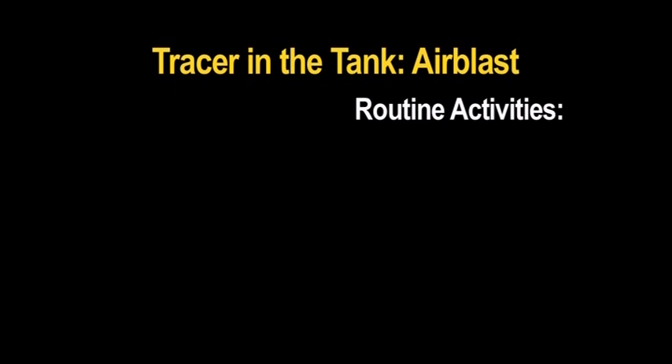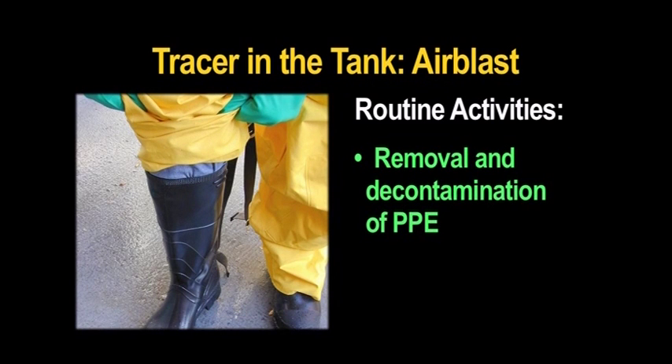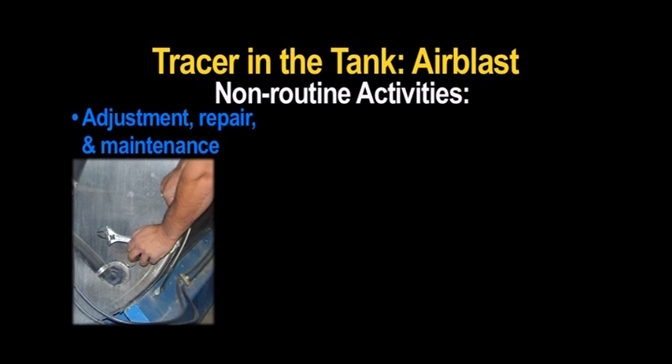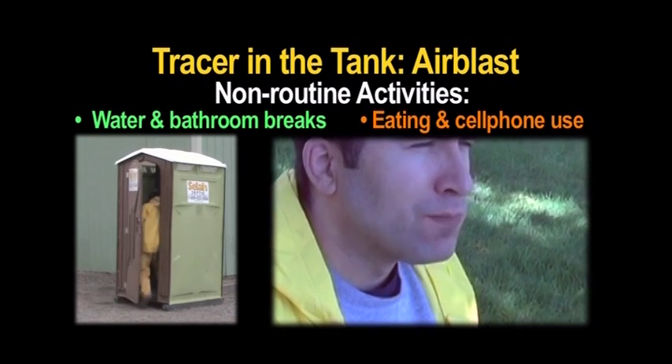Routine activities to observe include mixing, loading, and applying pesticides, removal and decontamination of PPE, and cleaning of spray equipment. Non-routine activities to observe may include adjusting, repairing, and maintaining application equipment, water or bathroom breaks, eating, and the use of cell phones and radios.